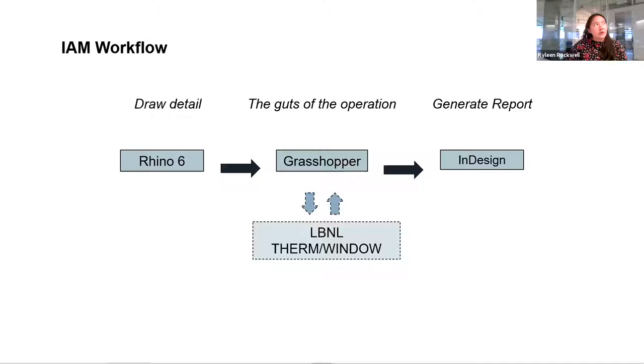Visualizations are produced and generated into a standardized report template. A couple things to note: the script does not work with Rhino 7, so you'd have to use Rhino 6. For the generated report, I use InDesign, but that's an easy step where you could swap in whatever reporting format you're comfortable with — Word, PowerPoint — and it can be customized per user.